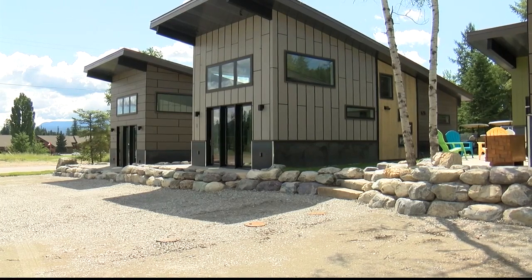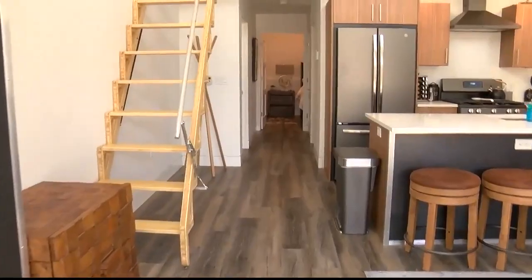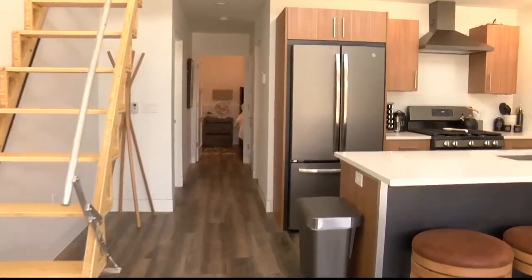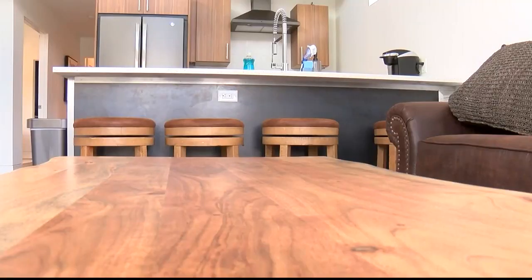These may look like your average Whitefish homes, but realtor Garth Box shows me the inside is not what you'd expect. These buildings are tiny homes on steroids, so we've got plenty of space that might not be available in a true tiny home that's three or four hundred square feet. With a high demand for rental properties in Whitefish...